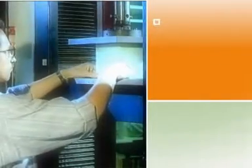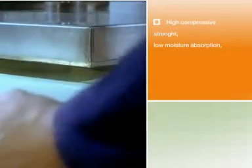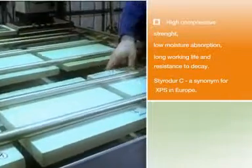High compressive strength, low moisture absorption, long working life and resistance to decay. StyroDur C — a synonym for XPS in Europe.